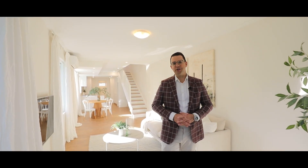Thanks for letting me show you around this gorgeous home here on Hereford Street. I'm Matthew Cavallo from Ray White and I look forward to welcoming you at our next open home.